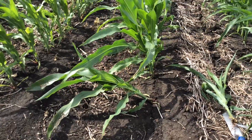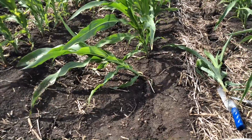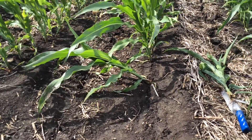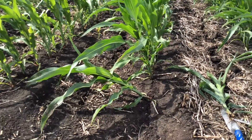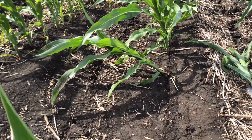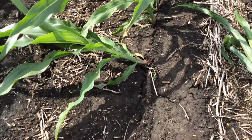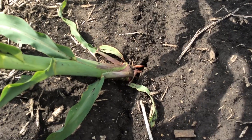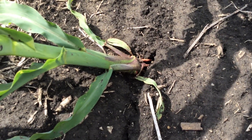One of the things we're noticing is plants like this that are floppy corn or rootless corn syndrome. This plant is looking like it's laying over significantly compared to many other plants. As we walk through this field we can see many other plants that are like this. You can see there's a plant there that's laying over, and if we get closer up to it we can see there is a little bit of a slot where the seed was placed. That's because of dry conditions.